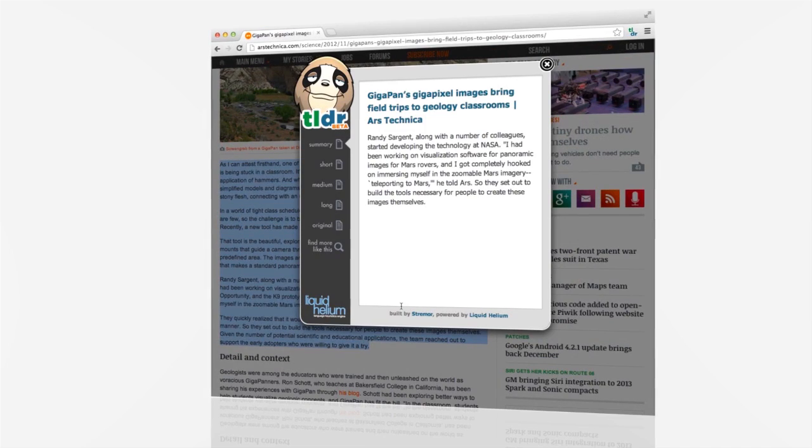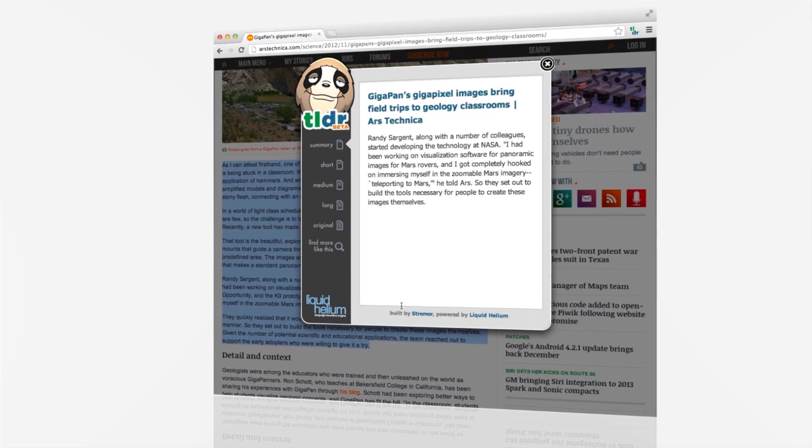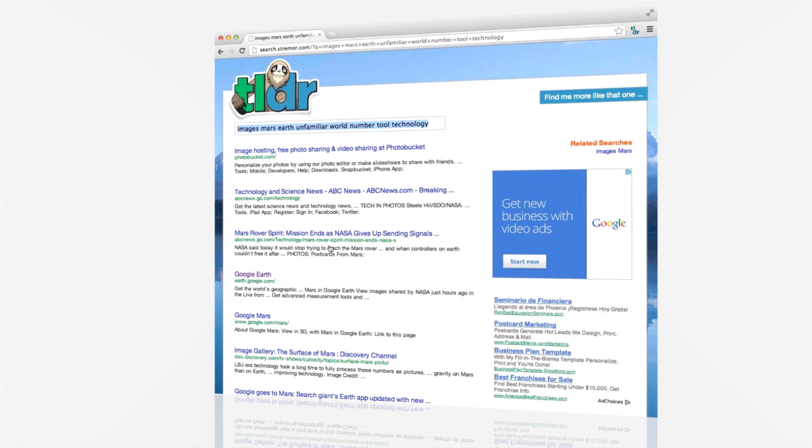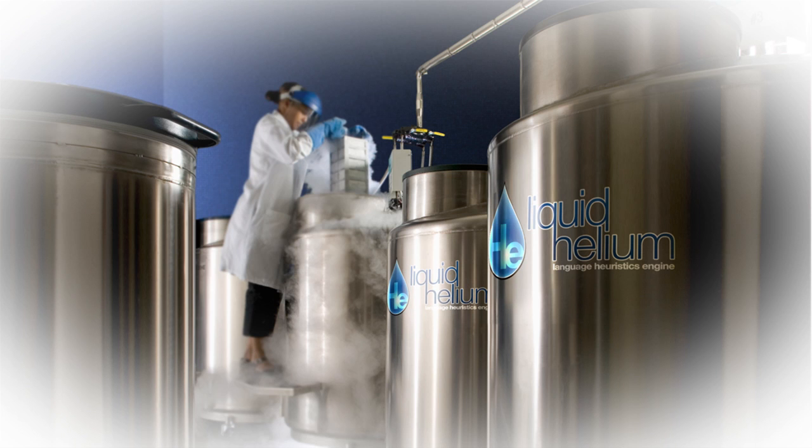Turns out this was a great subject and our plugin helped you get a quick grasp. But now your interest is piqued and you want more like it. Just click the find more like this button and our language heuristics engine analyzes the content for some really amazing search results.